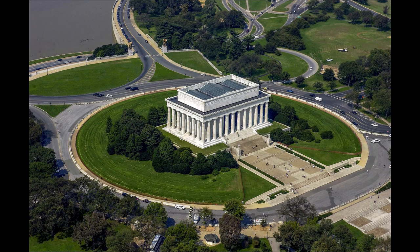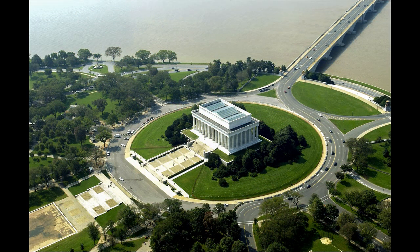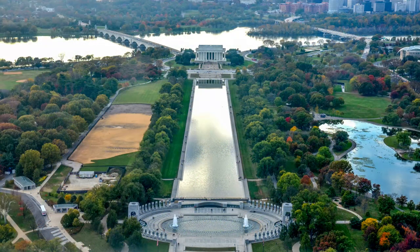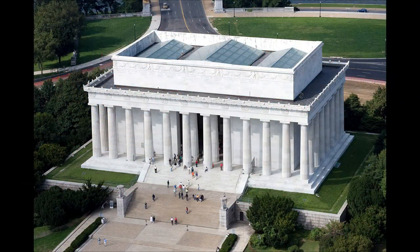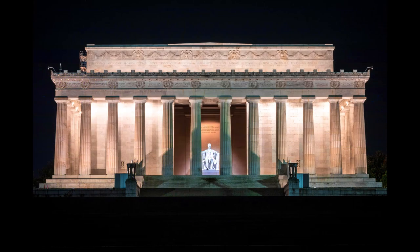The Lincoln Memorial, located on the western end of the National Mall in Washington, D.C., stands as a tribute to Abraham Lincoln, the 16th President of the United States, and his enduring legacy in the fight for equality and national unity. Designed by architect Henry Bacon and dedicated in 1922, the memorial's neoclassical architecture is characterized by its 36 Doric columns, each representing a state in the Union at the time of Lincoln's death in 1865.